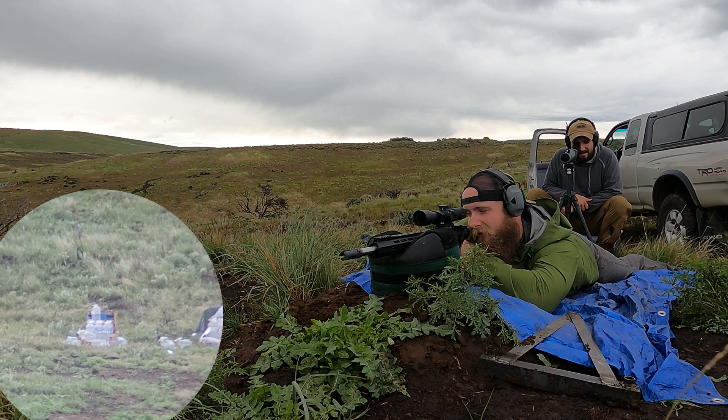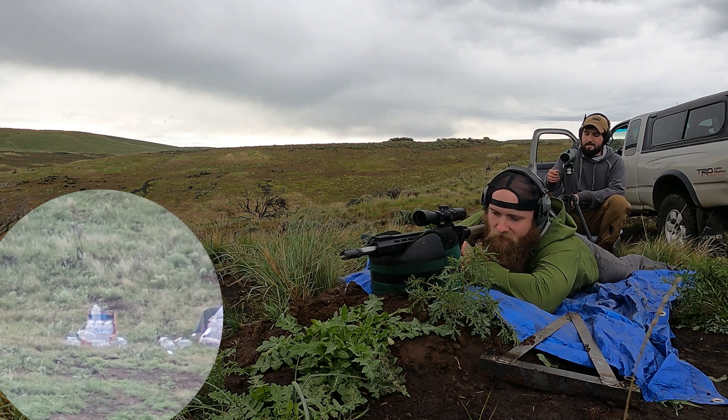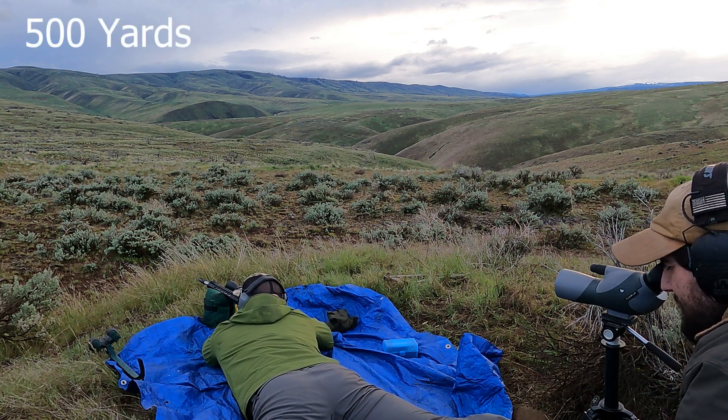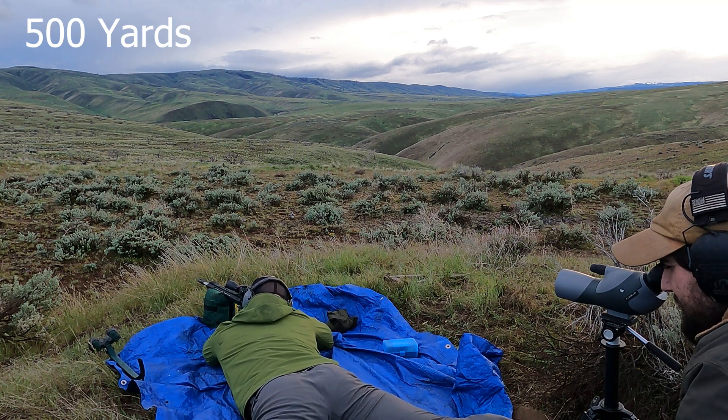Nice. Sweet. Nice. Man, I love this rifle. Go for left trough? Yep, left trough. All right, man — 500 yards!